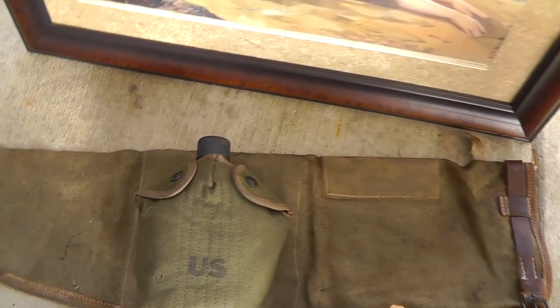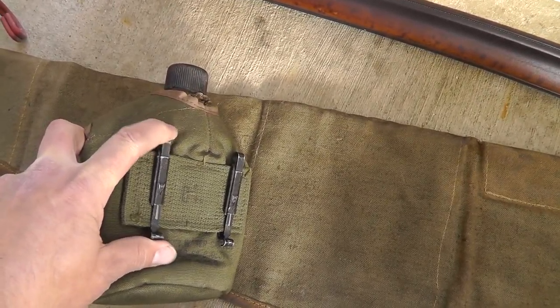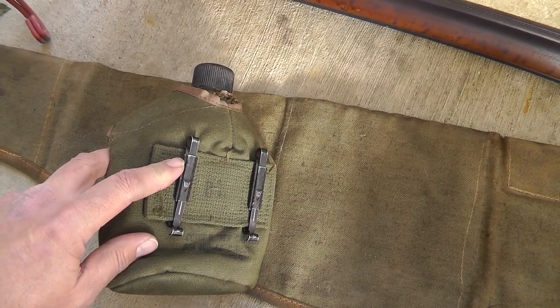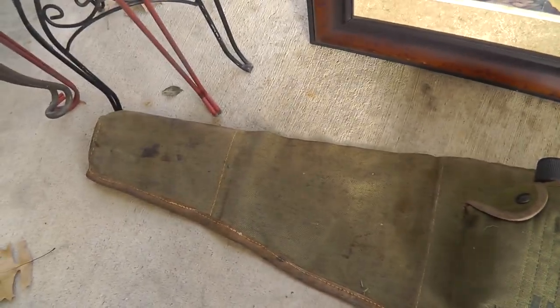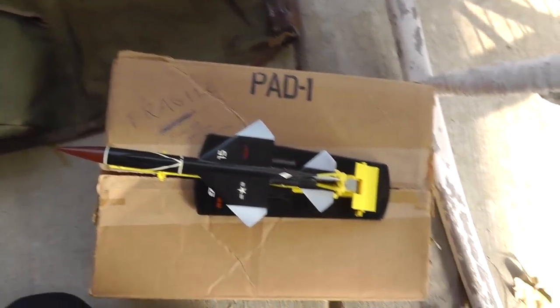Some army stuff: got a 1945 canteen with a newer cover. It's got these Alice clips on it — not sure when they started using Alice clips, maybe late 50s or early 60s. And a rifle bag — I don't think that's U.S., but a nice, well-made piece.